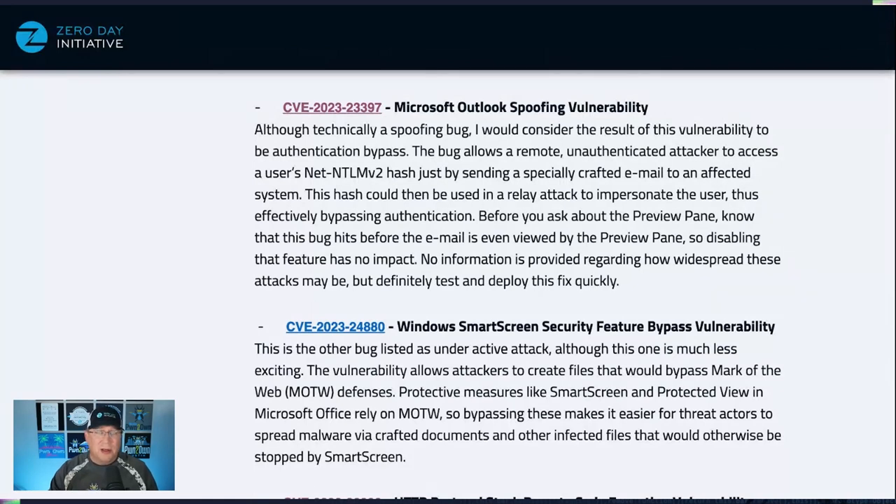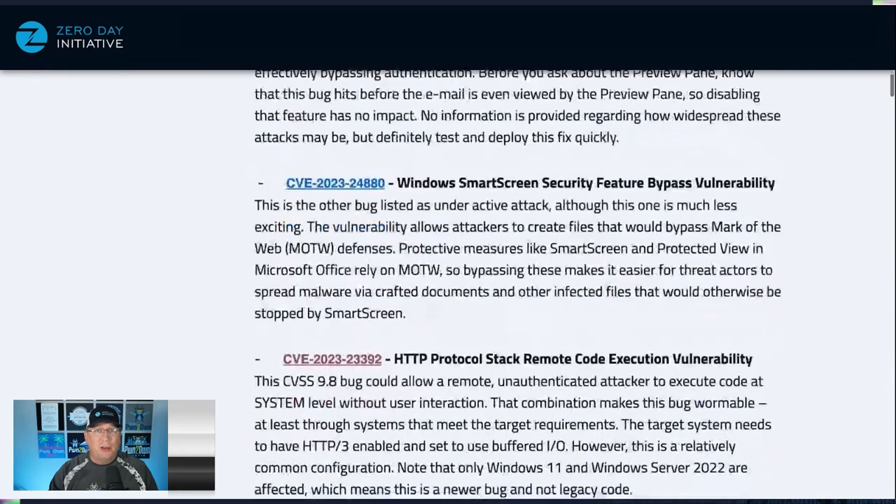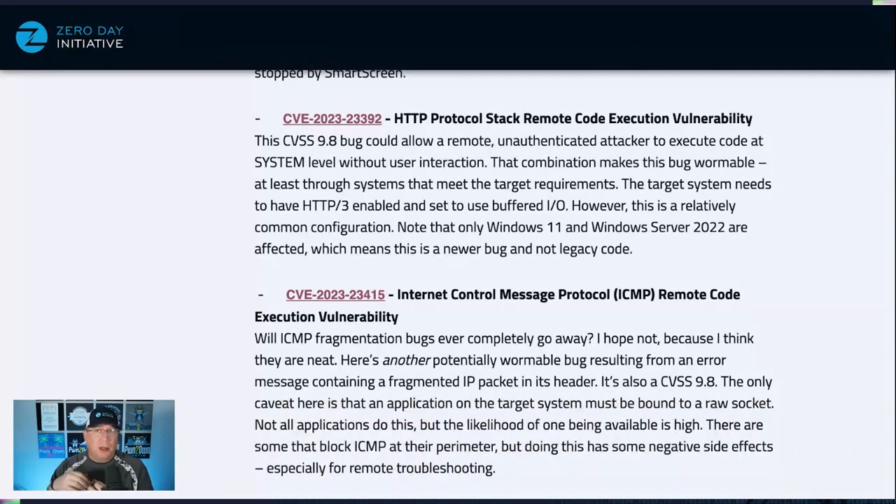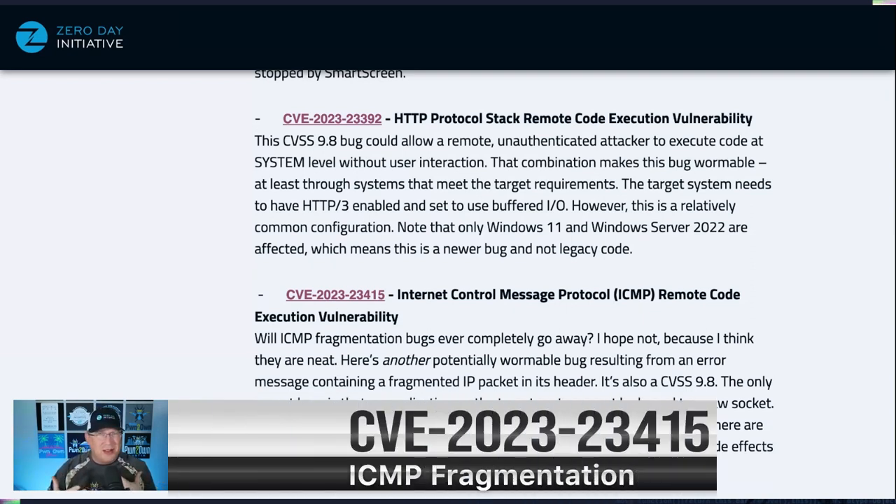Moving on to other really interesting bugs: the first is in the HTTP protocol stack. It's a remote unauthenticated code execution at system level with zero user interaction — that adds up to wormable. It's only wormable through affected systems that need to have HTTP/3 enabled, which is a pretty common scenario if you're running a web server. Note that Windows 11 and Server 2022 are the only systems affected, which means this is a newer bug — and since it's HTTP/3, that makes sense because it's a newer feature.